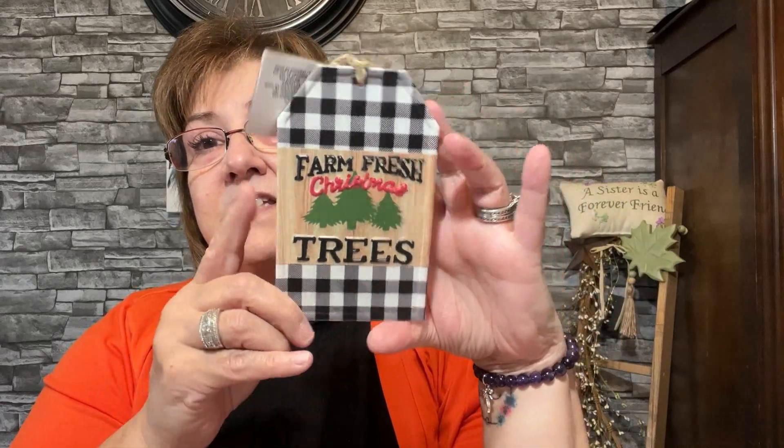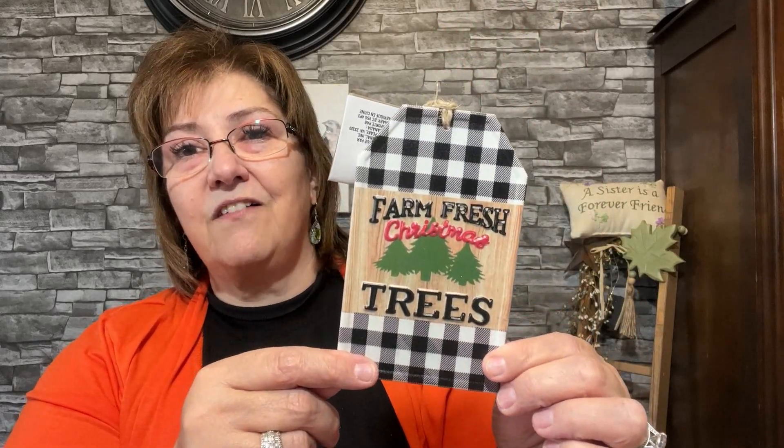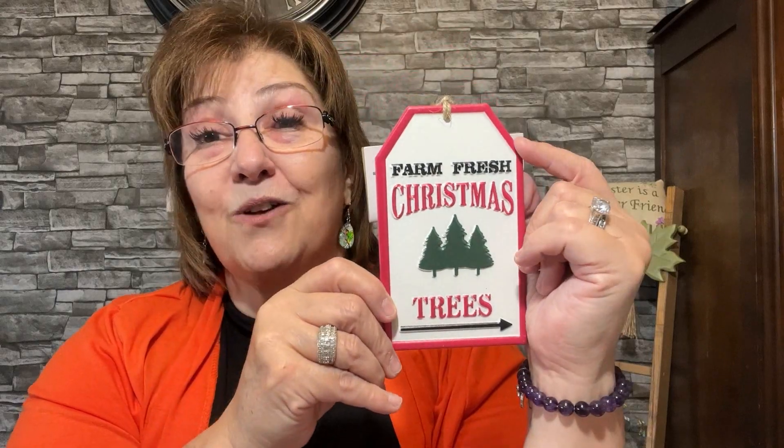These really caught my eye right away — they're ornament gift tags. I'll probably use them for something else, like a decoration or a wreath. One says 'Farm Fresh Christmas Trees,' one says 'Joy' with a cute little deer head — very rustic, I love it — and another says 'Farm Fresh Christmas Trees' with a little arrow. They're adorable, and they'd be nice on a gift too; the recipient could take it off and use it as a decor piece.